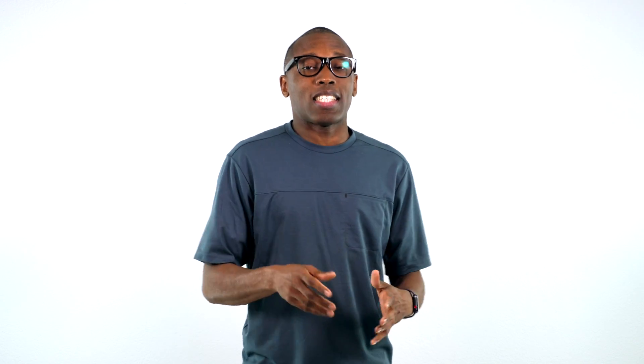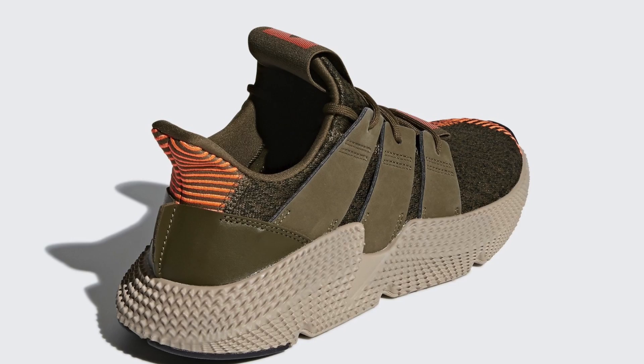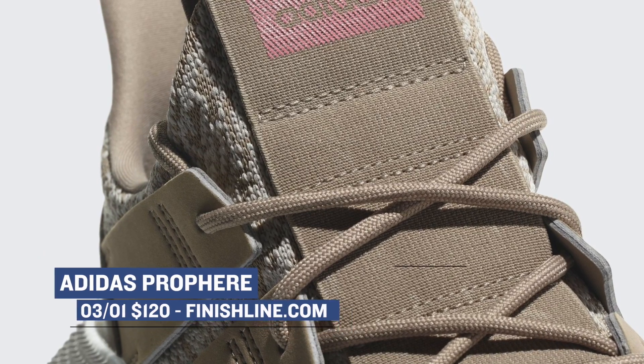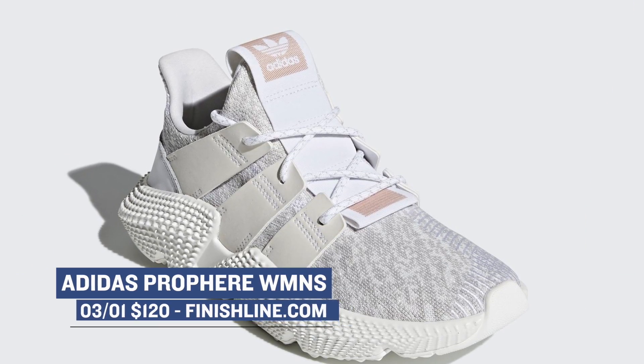If you've been feeling the dad shoe trend, you are in luck this weekend as Adidas has the Prophere dropping in both men's and women's colorways. The men get three — one pair in black, one in olive, and one in khaki that looks really dope — while the women get two colorways: one in teal and the other in white. Either version will cost you $120.